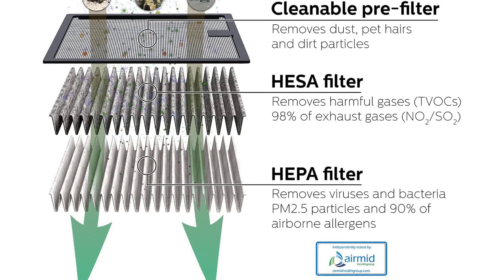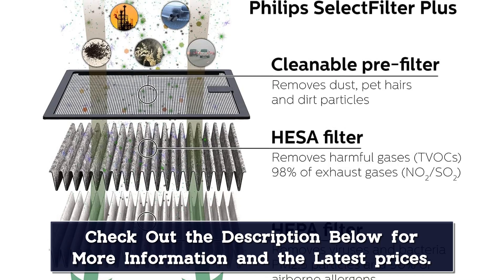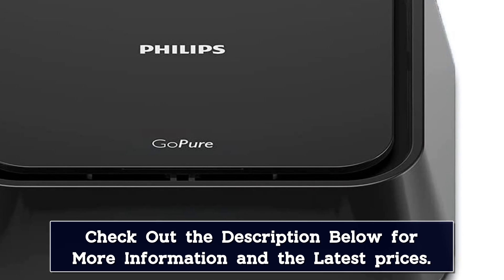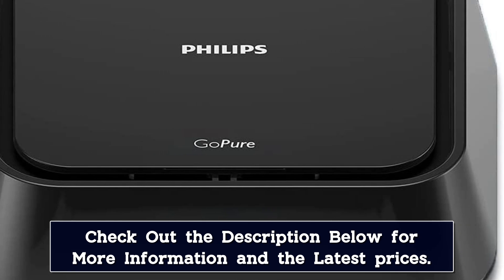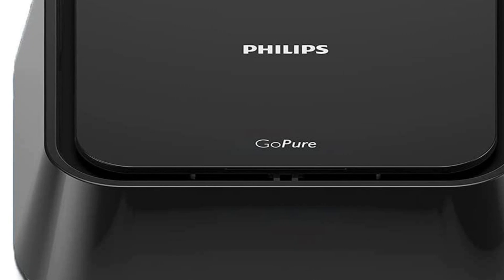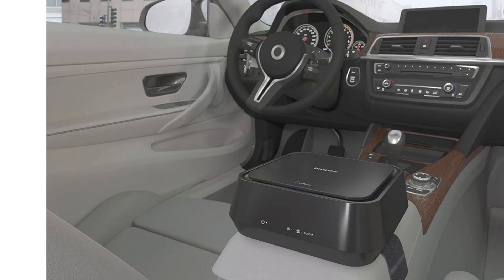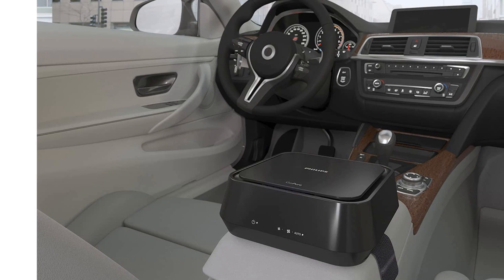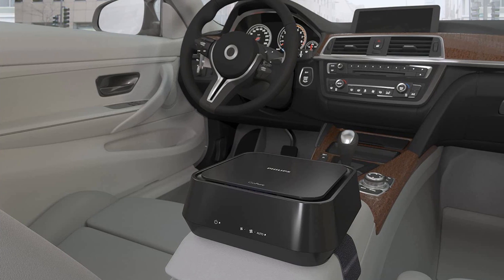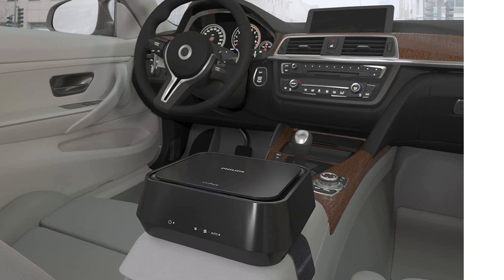It can also handle toxic gases like VOCs and formaldehyde. Plus, it gets to work quickly — it features a clean air delivery rate of 16 cubic meters per hour for PM2.5 particulates, meaning it can filter 50% of the air in a standard sedan in under 10 minutes. You will notice that this car air purifier takes up some space. It can hang from your headrest or sit on your center console. Additionally, its lowest speed settings are its least efficient. However, on higher power, it's a workhorse.